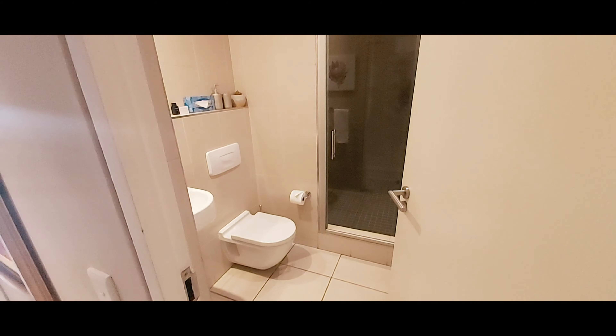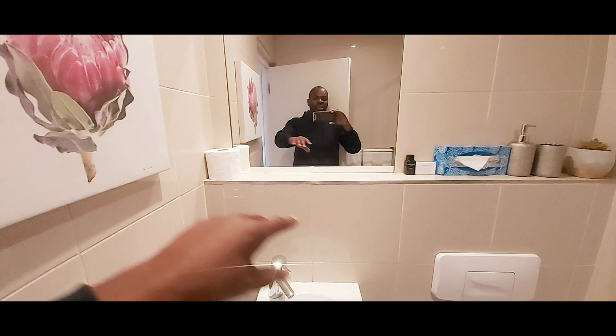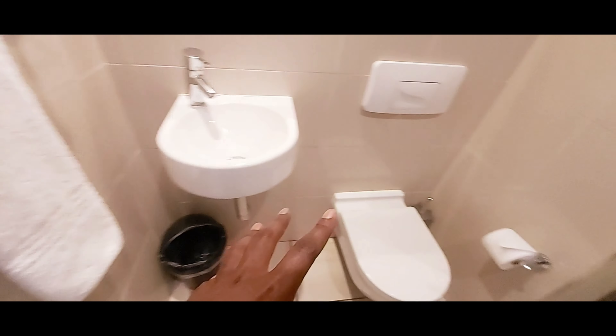Look at the room, guys — so spacious! This is the kids' bathroom. You can see everything — it's got a nice small window, a mirror, and it's beautiful. There's a bath, a toilet, a small sink, and a shower. They've got towels there as well. Such a very good place.